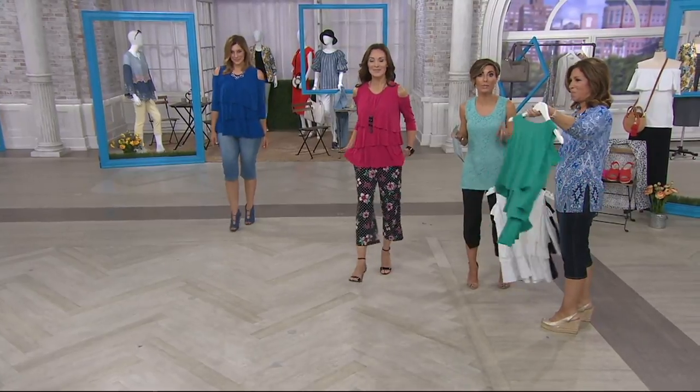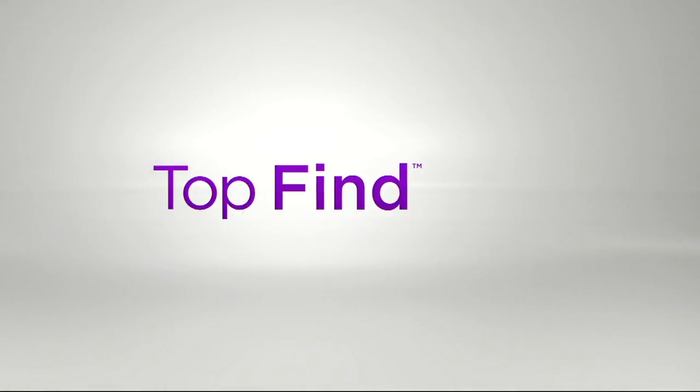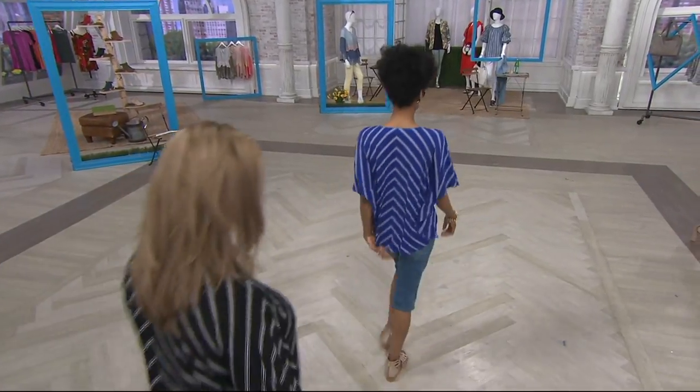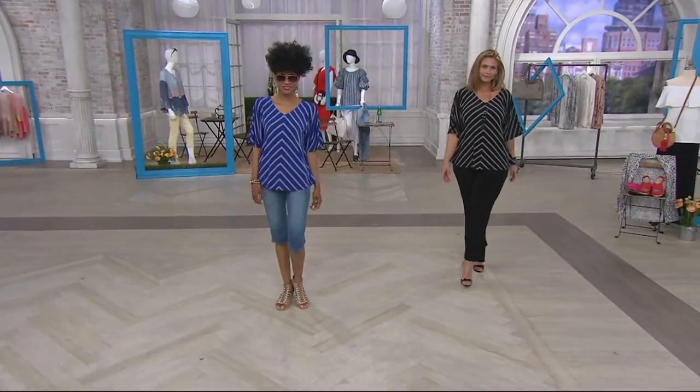We have to wrap up, so grab whichever color you want — we've got new and returning favorites. I love the next top! Well, Susan Graver — this shirt is already...